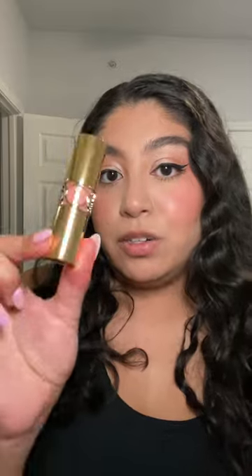I go in with the Rouge Volupte Shine. This is shade 9, Nude Sheer, and that's how it looks.